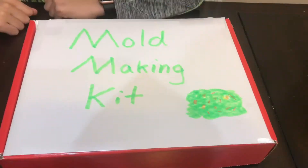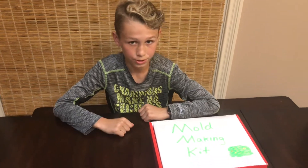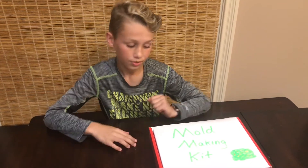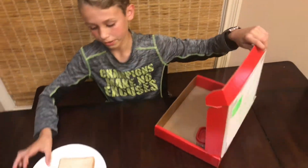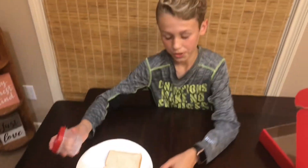And now it's time for a commercial break. Have you ever wanted to make your very own mold? Well here I have something where you can make your very own mold with just one simple step. Let's get into this mold making kit. So there's a paper plate, a piece of bread, and some special water.